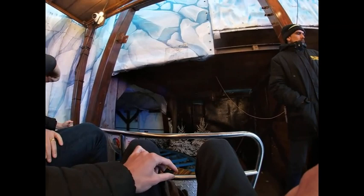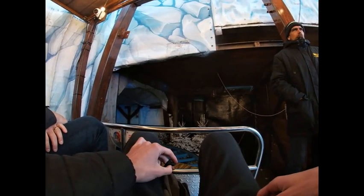Hi guys, this is George back here with another vlog and today we are here at Hyde Park Winter Wonderland. We're starting off on Ice Mountain. I haven't ridden this since 2018, so I'm looking forward to getting back on it.